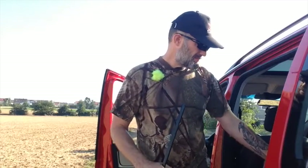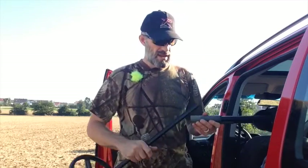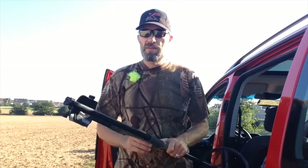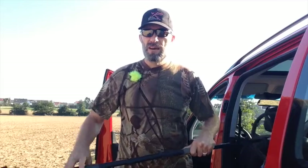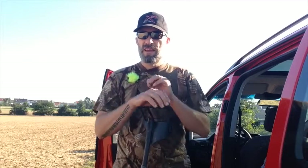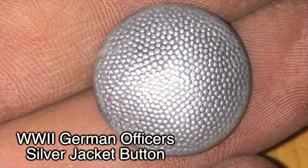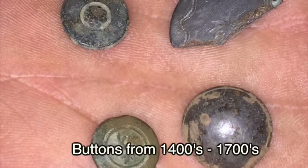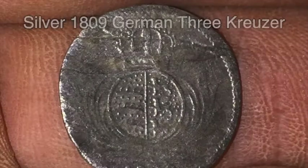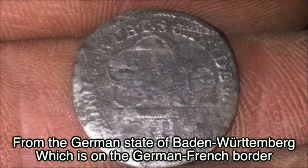Howdy everybody! I'm getting ready to go out on the field, but I'd like to share something that happened last Friday. I had just dropped my wife off at work, so I decided to do an impromptu hunt out on a field that was just mowed. I was only going to stay out there for an hour and a half, two hours — and this is what happened.